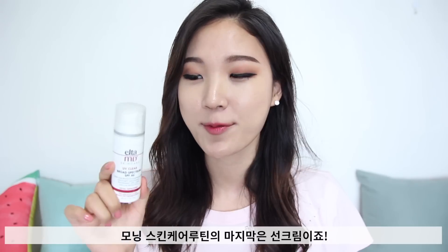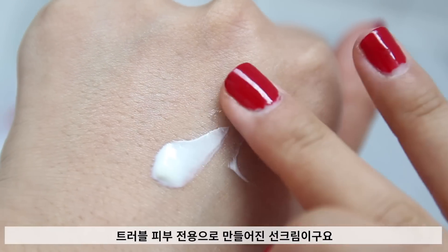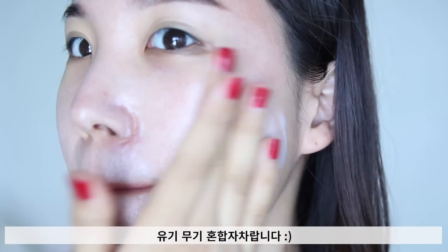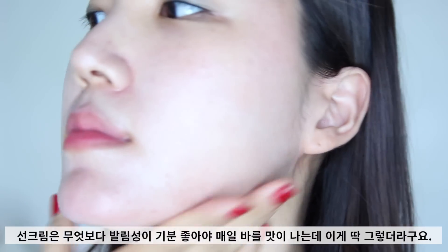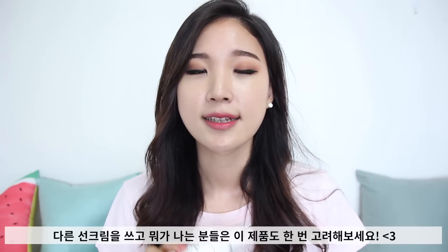I end my AM routine with a sunscreen — this is the AltaMD UV Clear Broad Spectrum. It's specifically designed for acne-prone skin with 9% zinc oxide and 7.5% octinoxate, making it a hybrid of physical and chemical sunscreen. It has a very elegant formulation that actually encourages me to use sunscreen on a daily basis. If other sunscreens seem to break you out, this is something worth checking out.